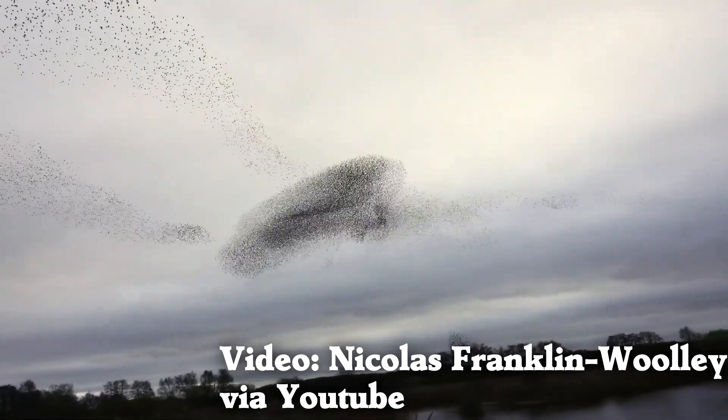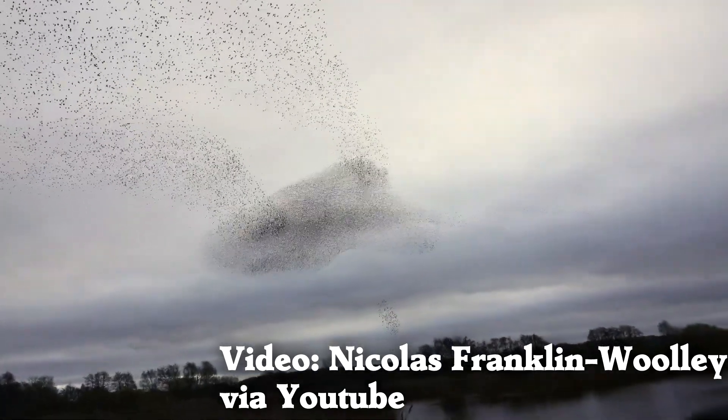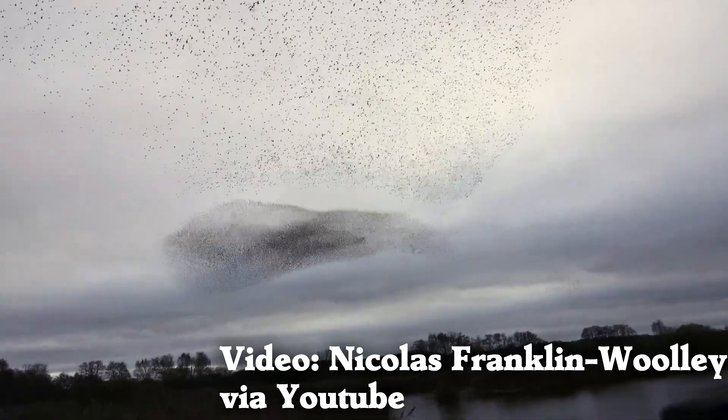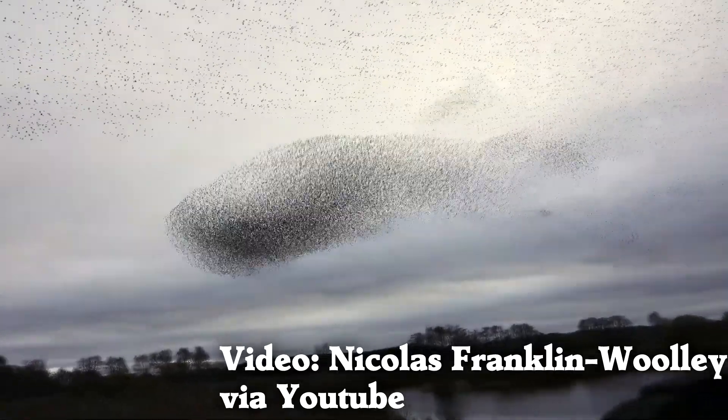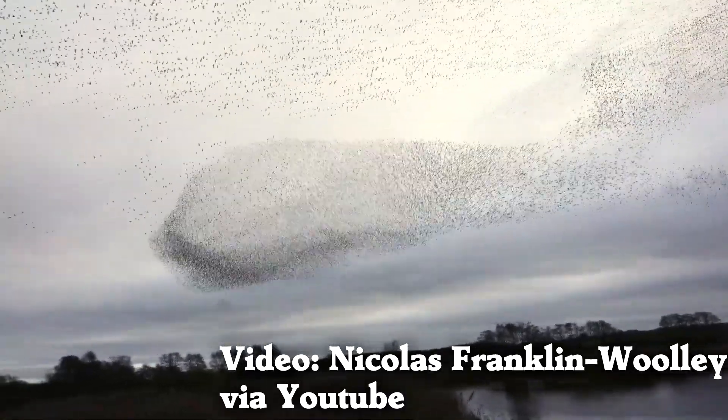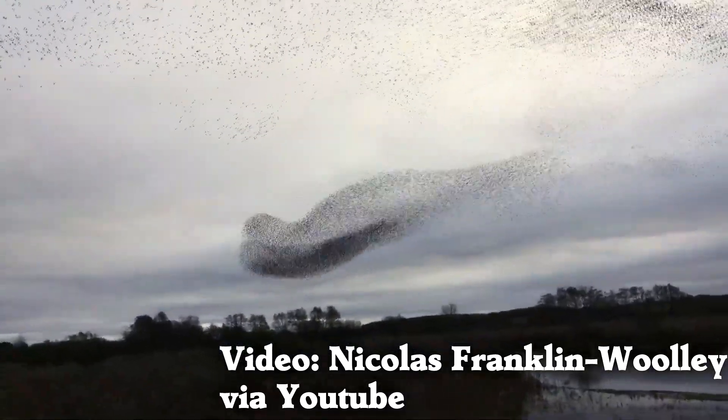This giant flock of birds acts like one huge organism, but is made of thousands of unique birds. Why don't they all crash? How do they react so quickly? There is a lot we do not know about these birds.